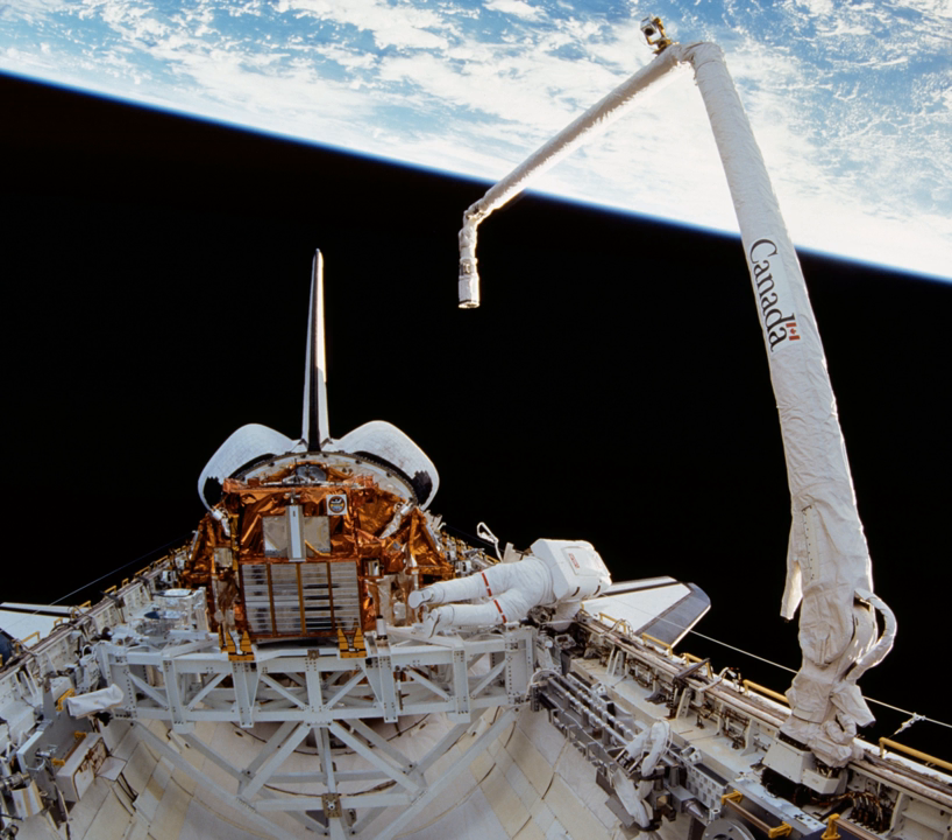Based on the Canadarm 1, the larger Canadarm 2 is used for berthing the trusses, commercial vehicles, and inspecting the whole ISS. The smaller Canadarm 3 will be used for berthing modules and inspecting the whole Lunar Orbital Platform-Gateway.